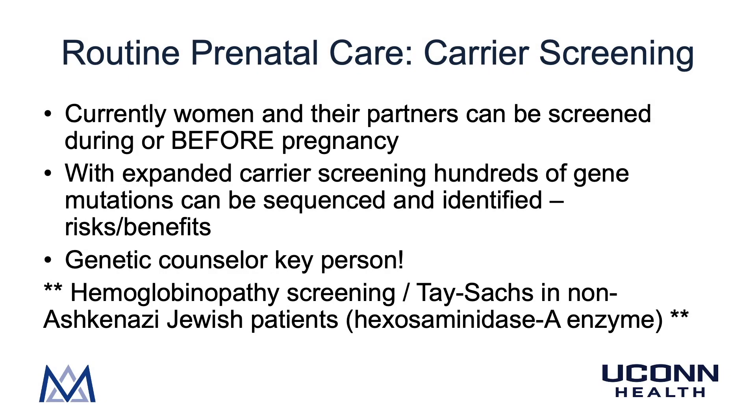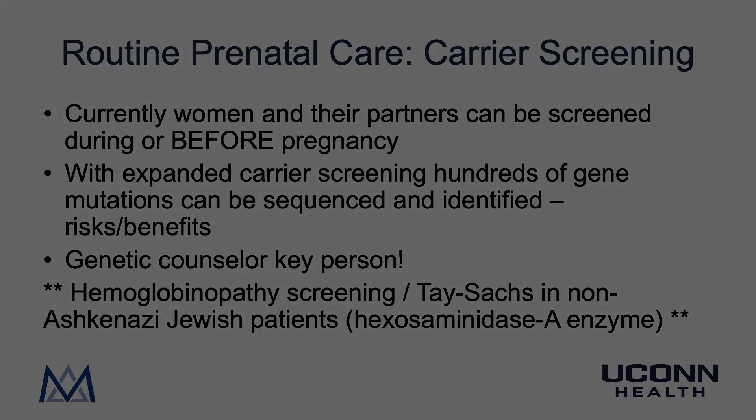With current carrier screening, women and their partners can be screened during or even before pregnancy. This allows for technologies such as in vitro fertilization and pre-implantation genetics so that unaffected embryos can be transferred, avoiding difficult decisions about termination. With expanded carrier screening, hundreds of gene mutations can be identified. However, the risks and benefits need to be discussed at length with patients, as testing enough genes will find almost every individual to be a carrier for many rare diseases, which can cause anxiety despite minimal actual health risk.